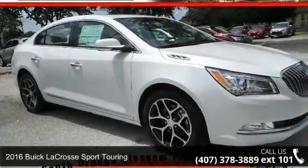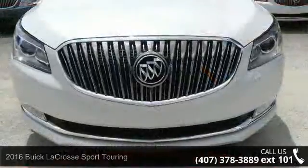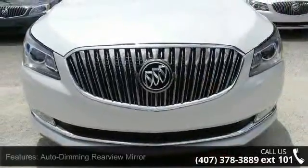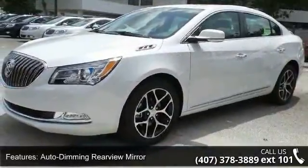Presenting the 2016 Buick LaCrosse. If you are looking for an automobile with great features, look no further. This vehicle comes with a reliable six-cylinder engine connected to a smooth shifting automatic transmission.